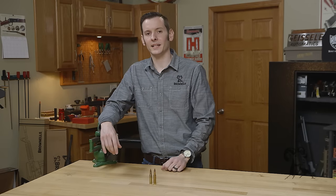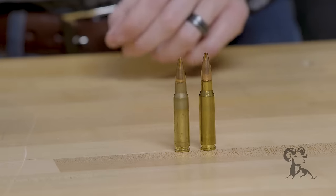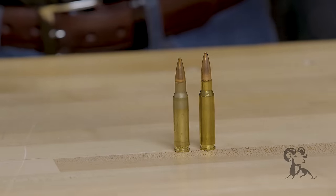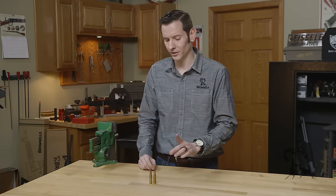Hi, Caleb with Brown House here. Today we're going to be taking a look at these two popular calibers, .308 Winchester and the 7.62x51 NATO. We get a lot of calls about these on the tech line about what's safe to use in what chamber, so let's jump right into that first.